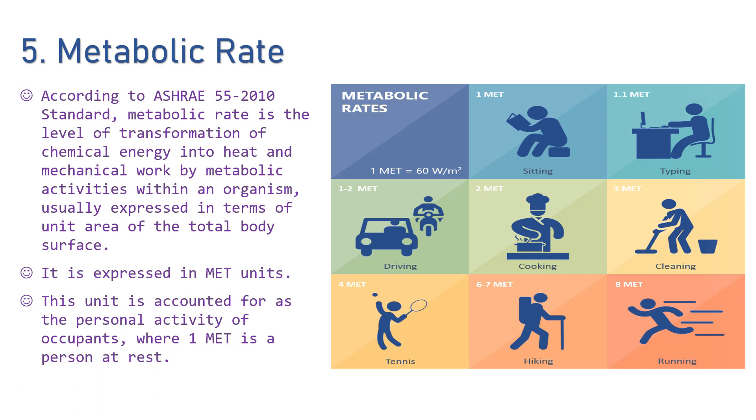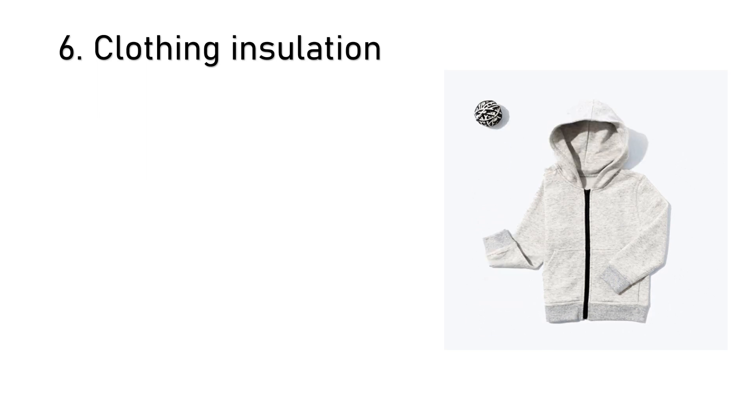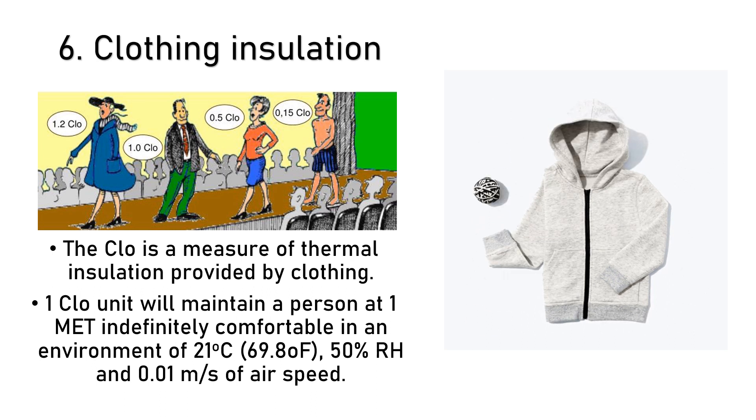The last factor which affects human comfort is clothing insulation. Thermal comfort is very much dependent on the insulating effect of clothing on the wearer. Wearing too much clothing or personal protective equipment may be a primary cause of heat stress, even if the environment is not considered warm or hot. If clothing does not provide enough insulation, the wearer may be at risk from cold injuries. The CLO is the measure of thermal insulation provided by clothing — one CLO unit will maintain a person at one MET, comfortable in an environment of 21°C, 50% relative humidity, and 0.01 m/s air speed. Clothing is both a potential cause of thermal discomfort as well as a control to adapt to climate conditions; you may add or remove layers as needed.